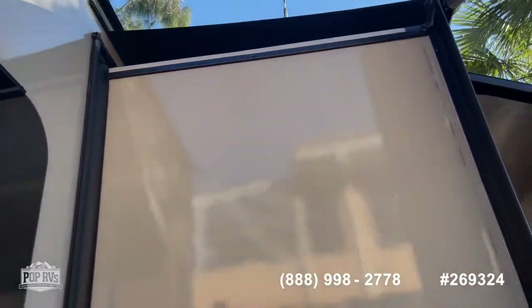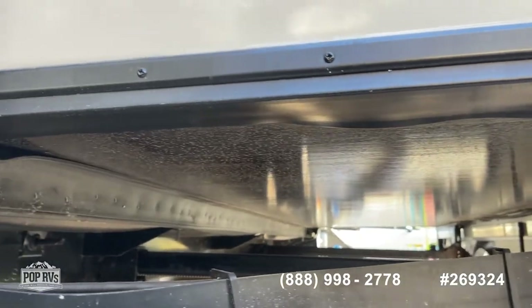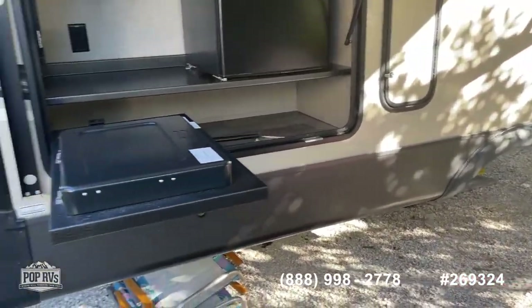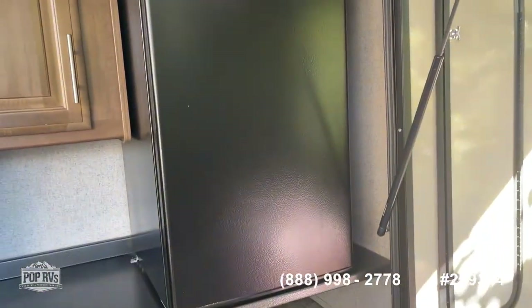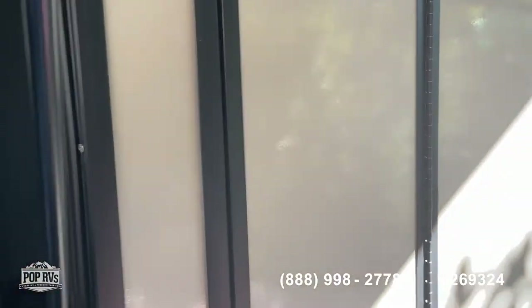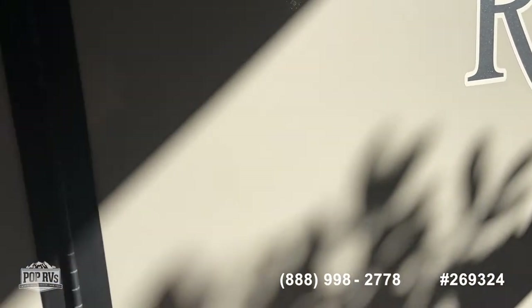As you can see, it's in beautiful condition — really nice. You can tell it's just hardly been used. Back here you've got your outdoor grill, a nice-size refrigerator storage area, and this closet here is really nice. If you have long items like umbrellas, you can fit those in here — it's a nice little storage area.